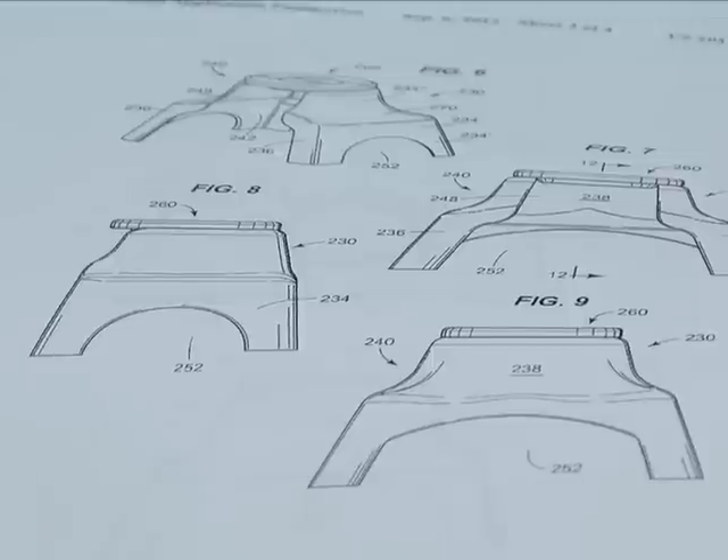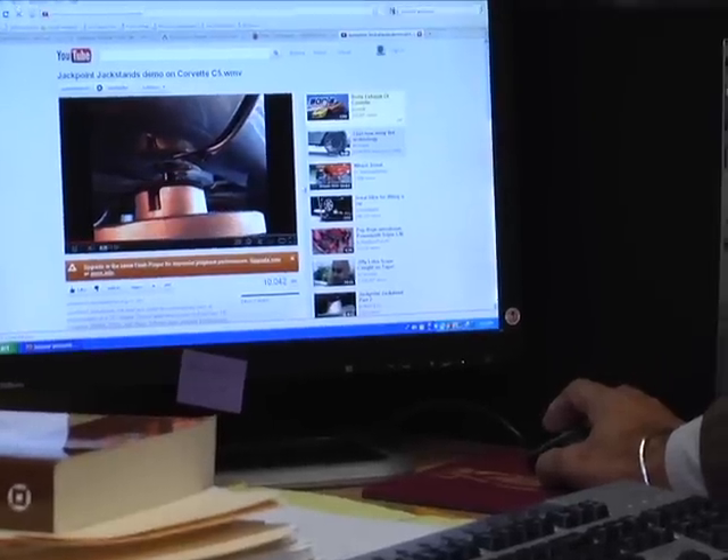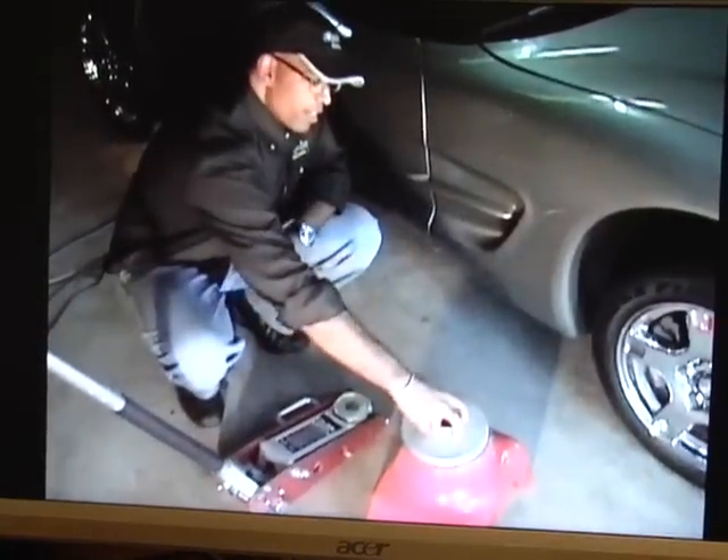Since the jack point jack stand is helpful, the next question is will Walton be selling it or has he gotten any offers? I hadn't really planned on becoming a jack stand manufacturer. On the other hand, the concept is novel enough that some companies look at it — but the short of it is, nobody's offered me a million dollars for my idea yet.